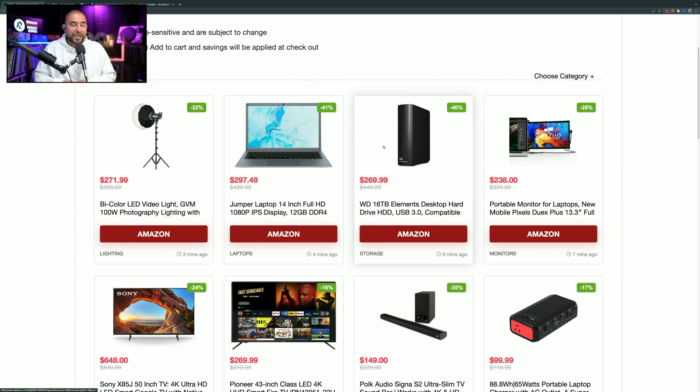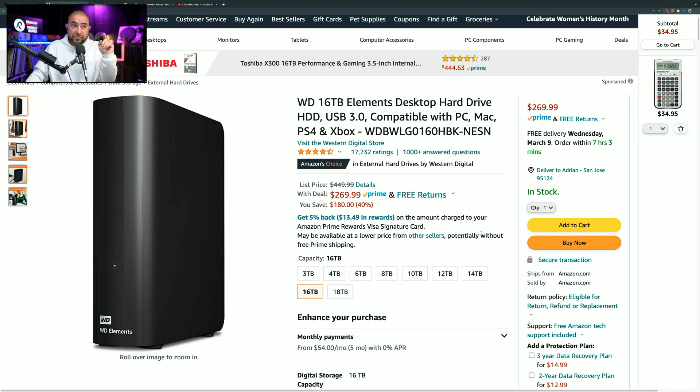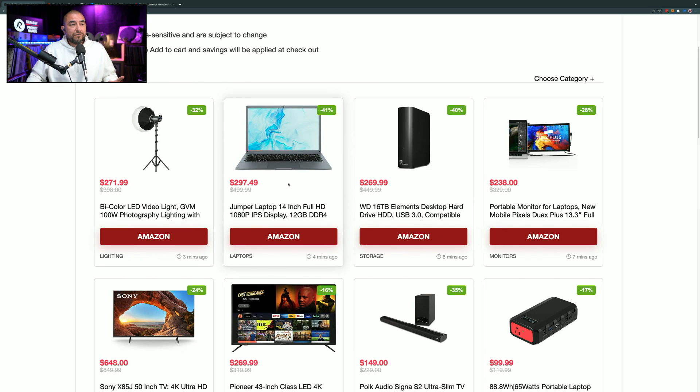Next item is a Western Digital 16-terabyte desktop hard drive, normally $449.99, marked down 40% to $269.99. This is a great way to back up your documents or your entire computer. Western Digital is a brand I really trust — a lot of the hard drives I personally use are Western Digital. It has the Amazon's Choice badge, 17,732 ratings, and 4.5 out of 5 stars. You can save $180 on it right now, and with 16 terabytes it will serve you for a long time.